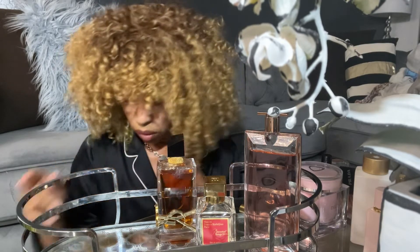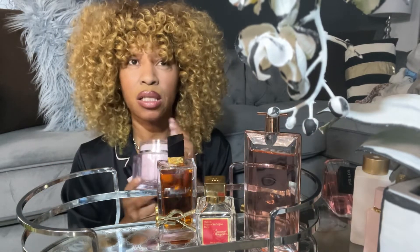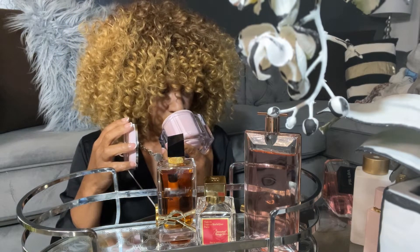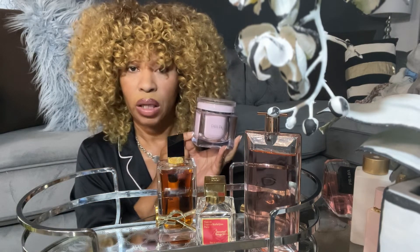I wanted to go with the Delina. The Delina is like a nutmeg blend — very nice, very different, very spicy. The cream is beautiful; if you just wanted to invest in the cream, it will take you a long way. So I'm going to put the cream there and then the perfume here — Delina is definitely going on.